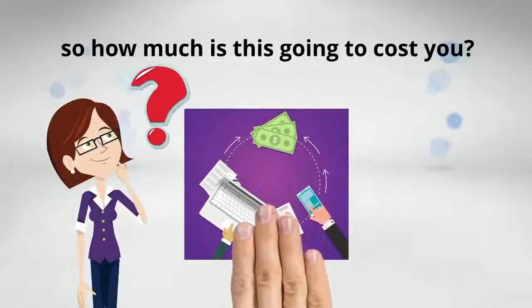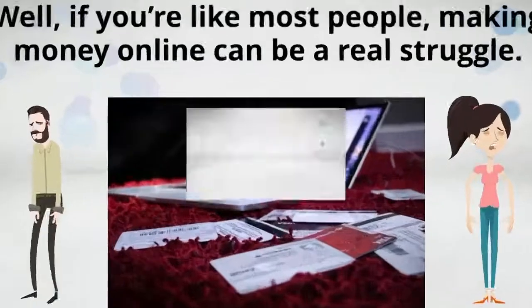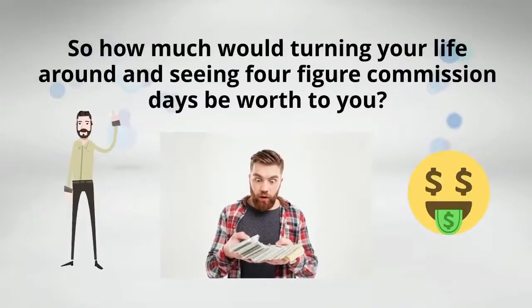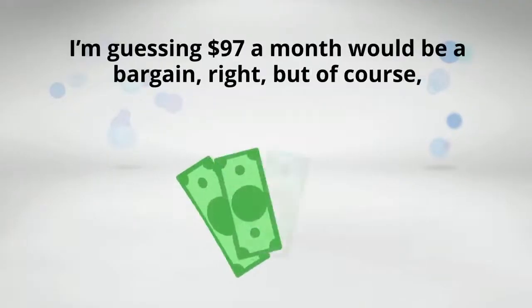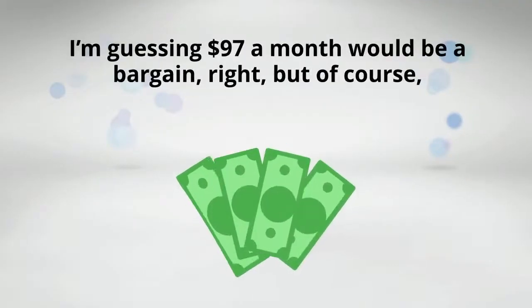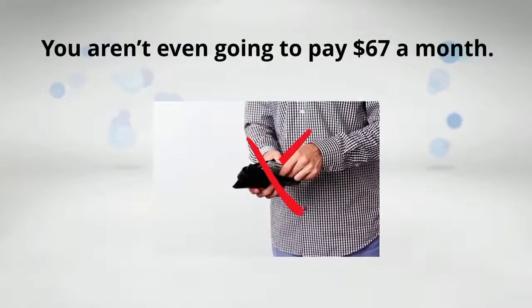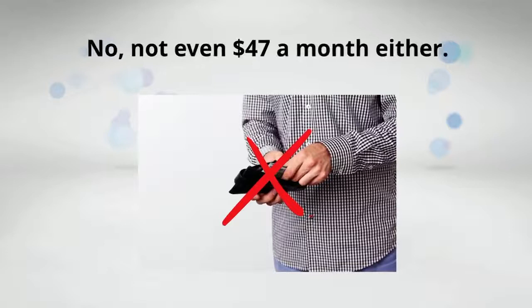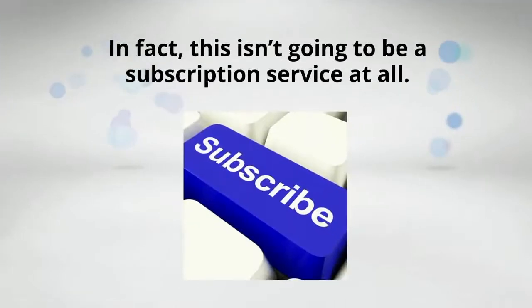So how much is this going to cost you? Well, if you're like most people, making money online can be a real struggle. So how much would turning your life around and seeing four-figure commission days be worth to you? I'm guessing $97 a month would be a bargain, right? But of course, you aren't going to pay $97 a month. You aren't even going to pay $67 a month. Not even $47 a month either. In fact, this isn't going to be a subscription service at all.